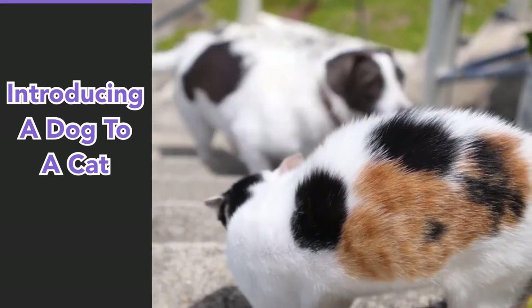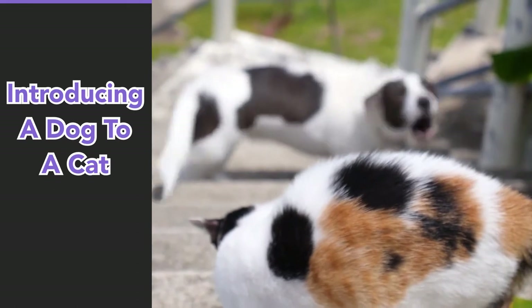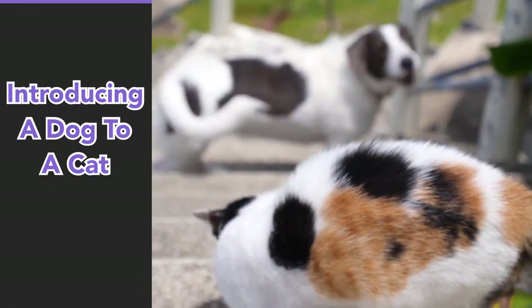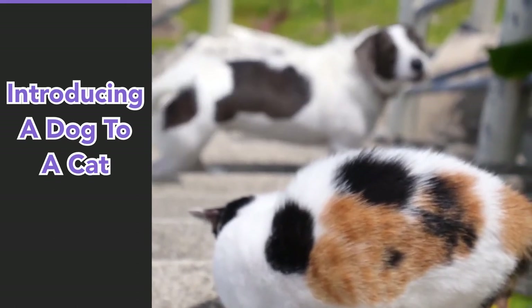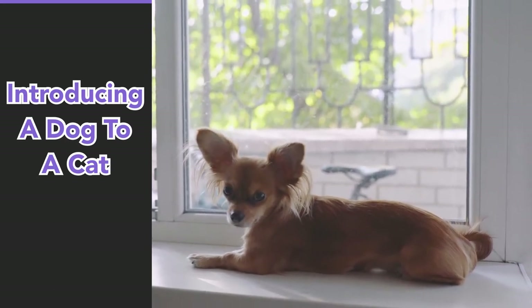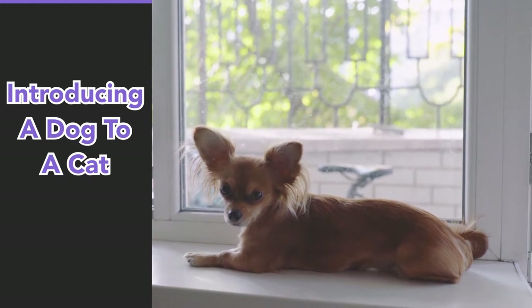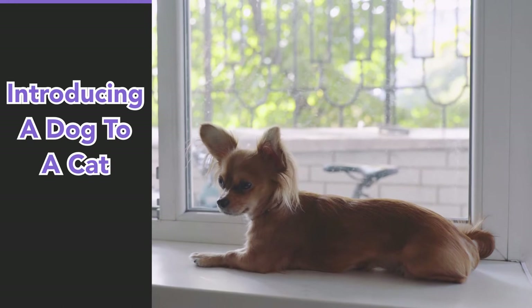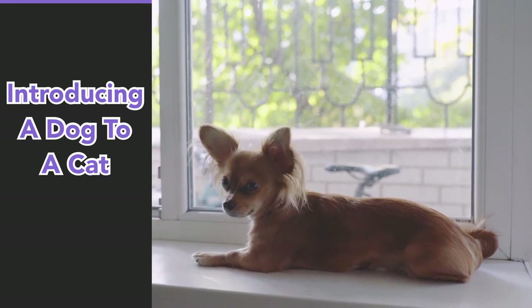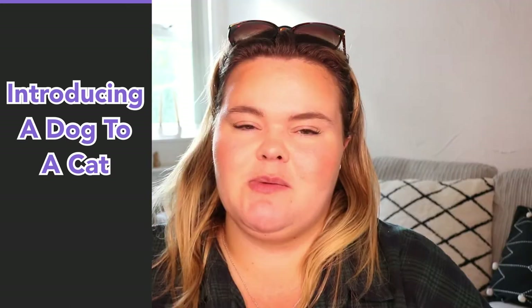For a bit of background and reference, I had my cat Rio — he was about just under two years old when we introduced Milo, my Border Collie. As you know, Border Collies are extremely excitable dogs and my cat is a very calm cat, so we obviously knew before we introduced them that there needed to be a few boundaries put in place, which I'll talk about more throughout this video.